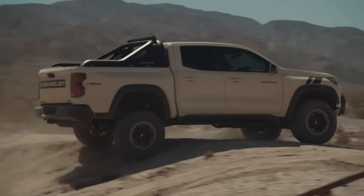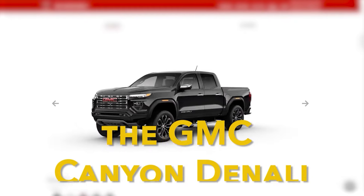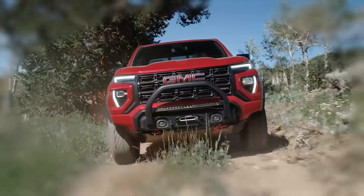However, thankfully, once you go for the Z71 trim or higher, you'll get the stronger engine as standard. And with the Z71, you'll also be getting most of the stuff that you'd get with the GMC Canyon Denali for around $7,000 less, making the Canyon a real ripoff for the money.